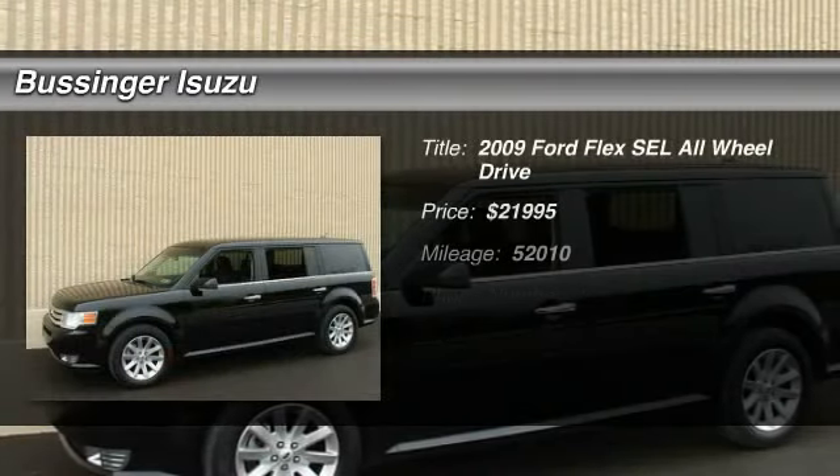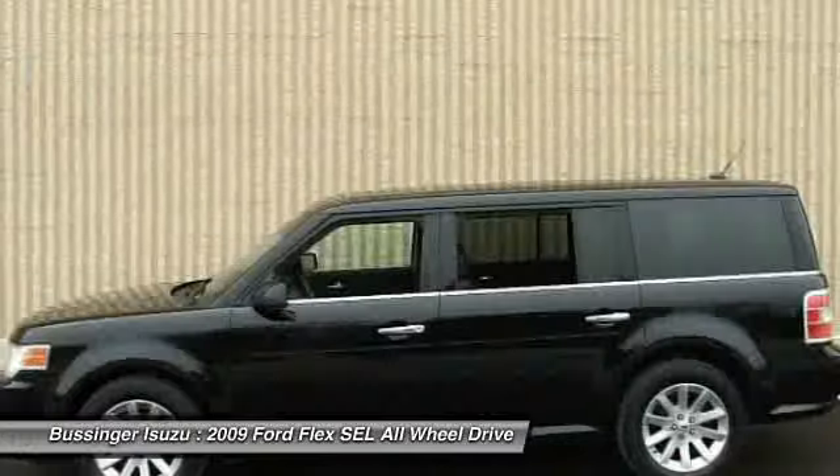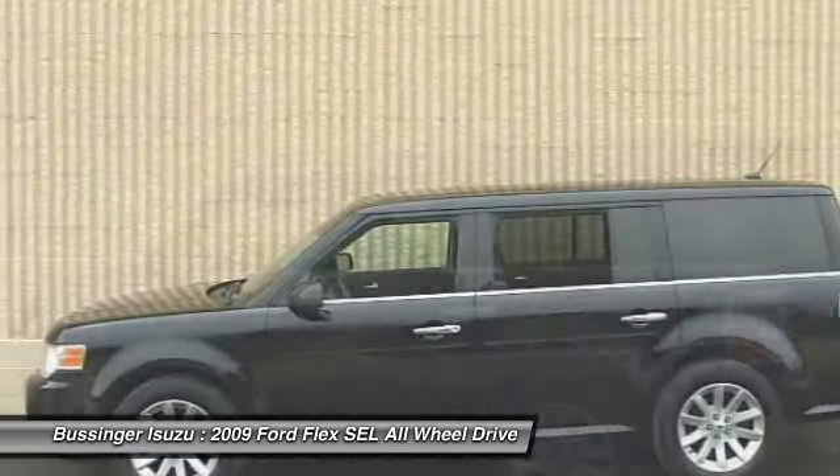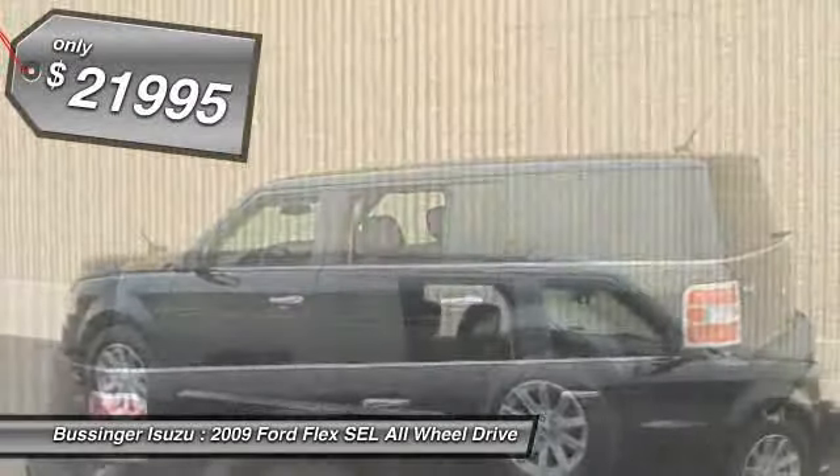The 2009 Ford Flex. Flex isn't just exciting to look at — it's exciting to drive. It hunkers down, puts a limit on lean, and is priced below $25,000.